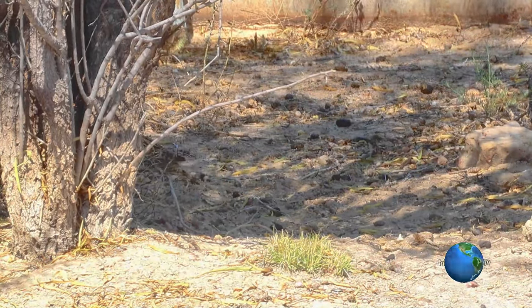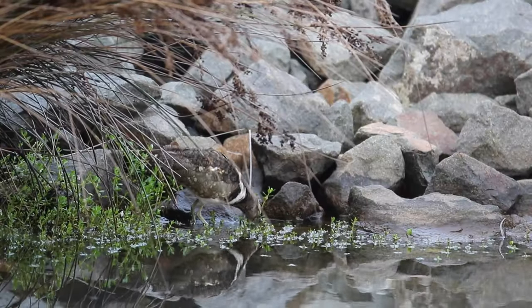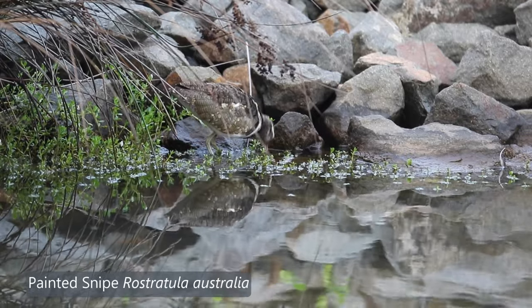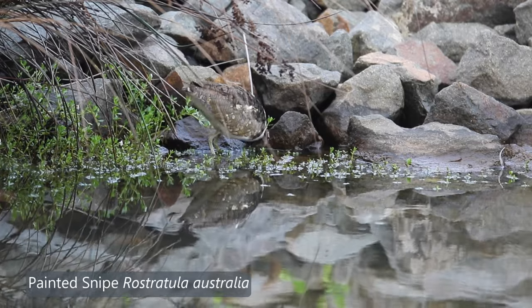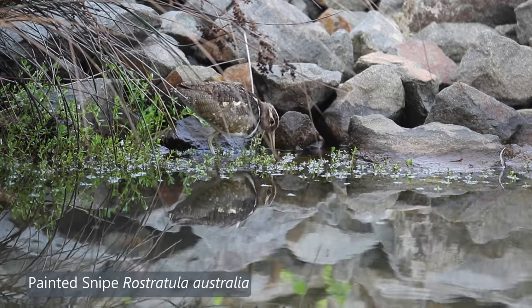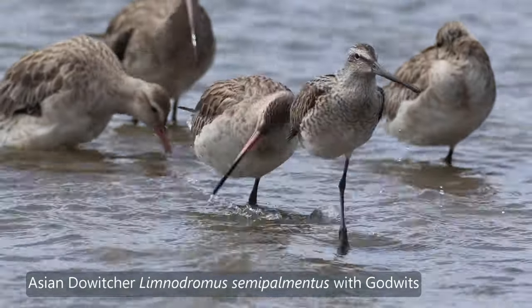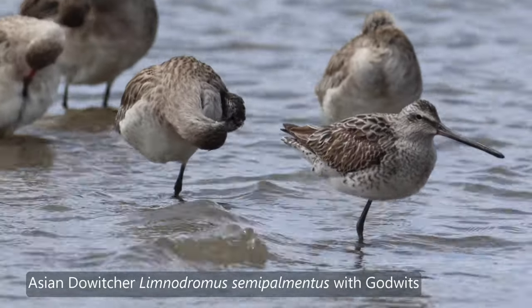I'll show you a quick clip of the painted snipe. As you can see there's a huge difference — the eye is lower, it has painted colours on it, greenish legs, and it is rather reclusive. Another bird with a straight bill that can be mistaken for a Latham's Snipe is the dowitcher. This is a rare visitor to Australia, but it does have the straight snipe-like bill, though it is a darker bird.